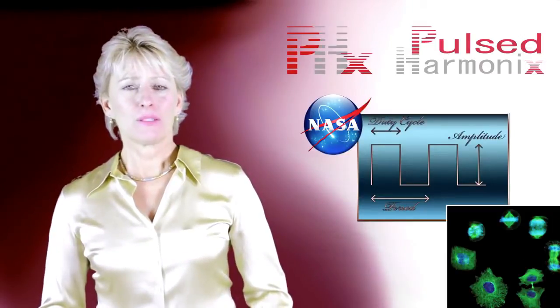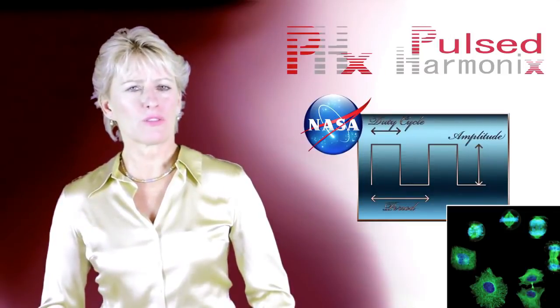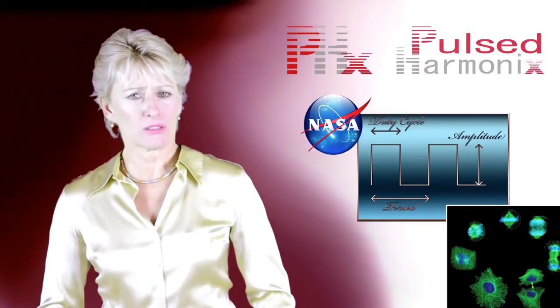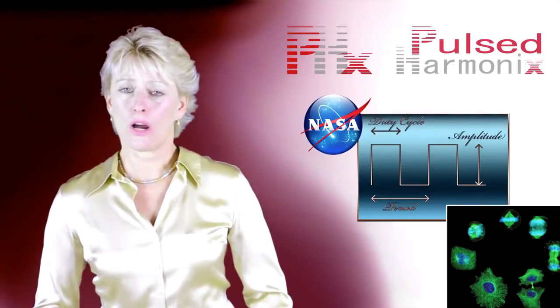And best of all, PEMF's high-speed square wave actually stimulated cell growth four times faster than normal cell growth — a huge factor when recovering from an injury or an operation.